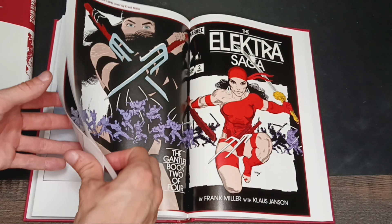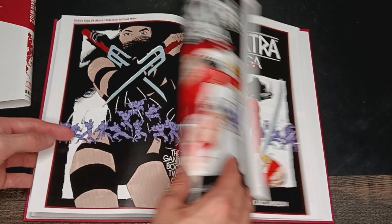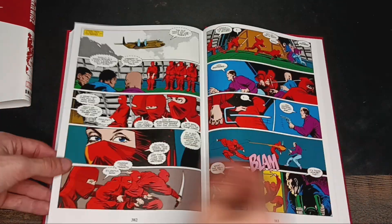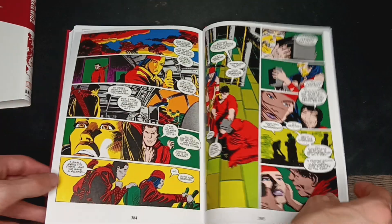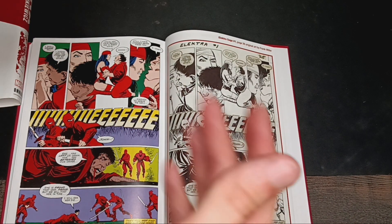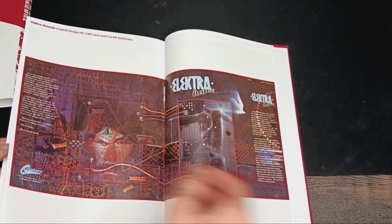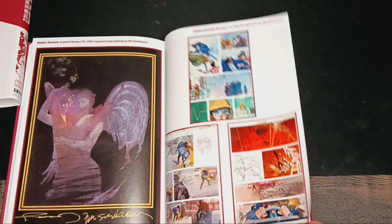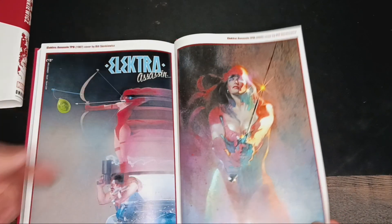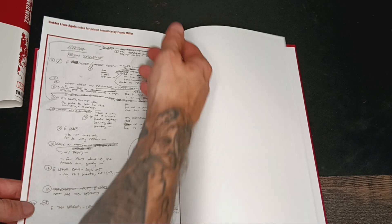Throughout this story too, you get beautiful bits of extras. Here's Elektra Saga number two from 1984, and the Elektra Saga number one cover. They definitely don't cheap out when it comes to the extras inside this book — you get a decent chunk, including some pinups of Elektra. I love the design they went with back in the day. As a huge comic collector and lover of art, I cannot wait to one day get my hands on an original Frank Miller piece. These paintings by Bill Sienkiewicz are just incredible — a true work of art.